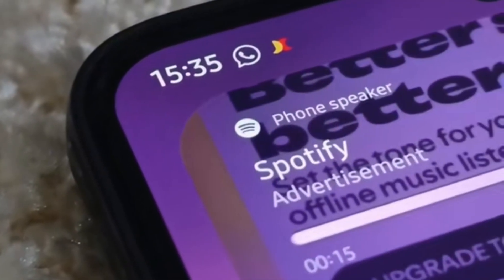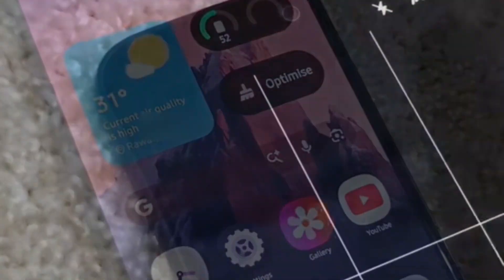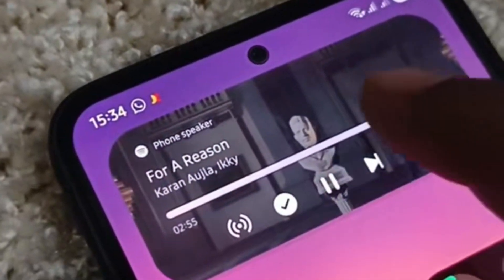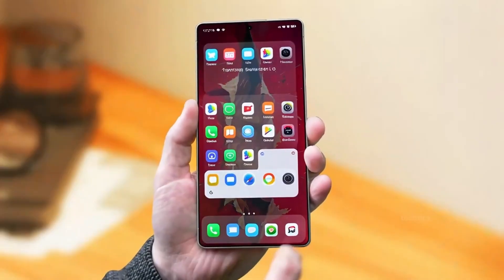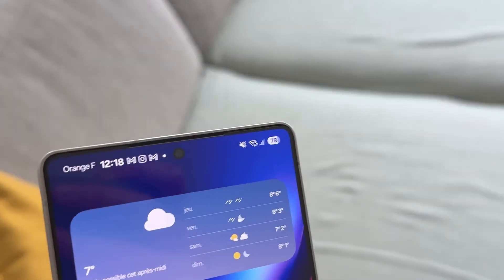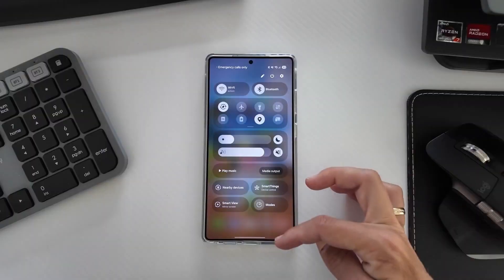Customization has gone to a whole new level. The upgraded Lock Screen Studio 2.0 gives you full creative control — fonts, colors, widgets, wallpapers, live photos — you can change them all in real time. Samsung added something clever called Dynamic Layers: your clock and widgets now adjust their brightness and blur automatically depending on the wallpaper you choose. There's even a depth effect that makes your wallpaper subtly interact with your icons.